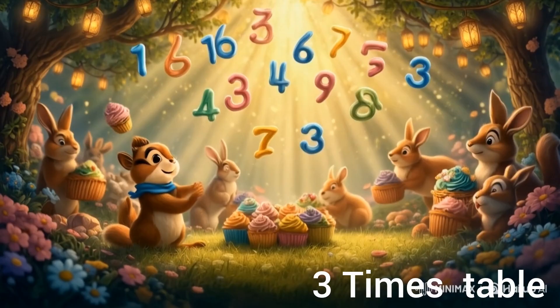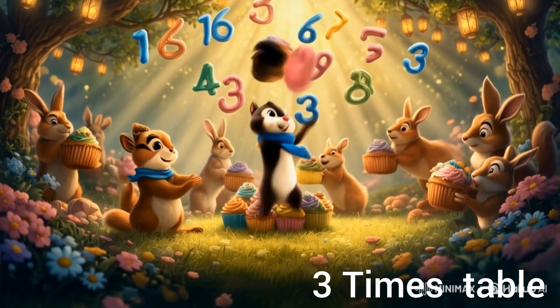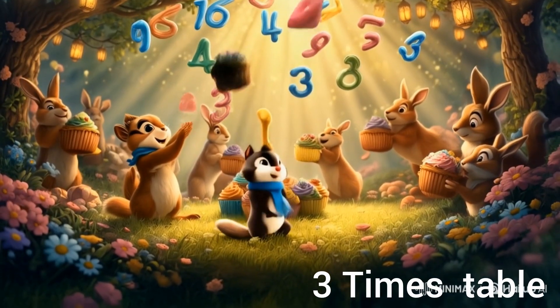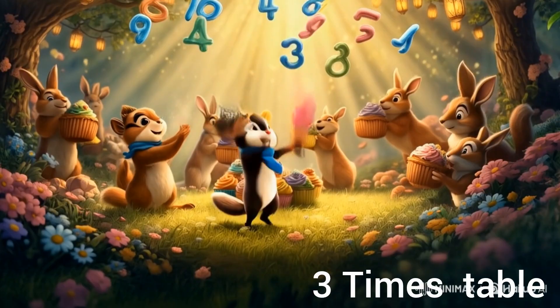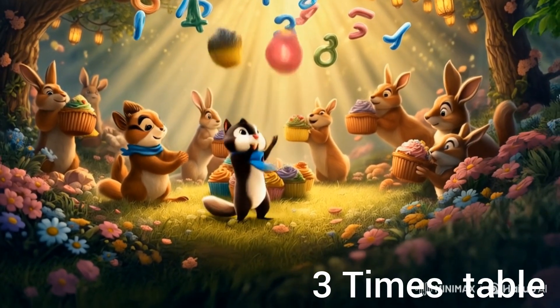At the berry festival, Jerry helped count treats for the guests. "Every basket holds three cupcakes," Tom smiled. "How many cupcakes in six baskets?" Jerry beamed, "Six times three equals eighteen. That's easy!" "Now you've mastered the three times table," said Tom proudly.